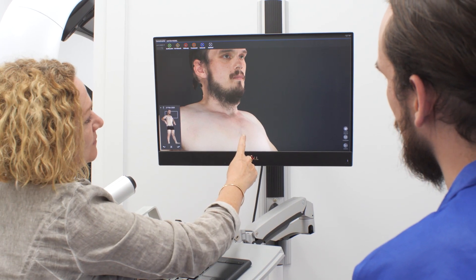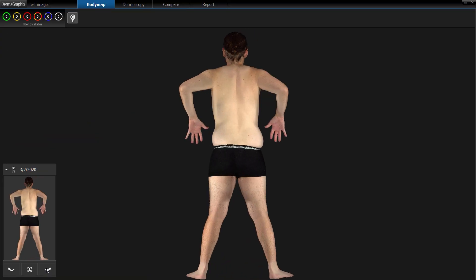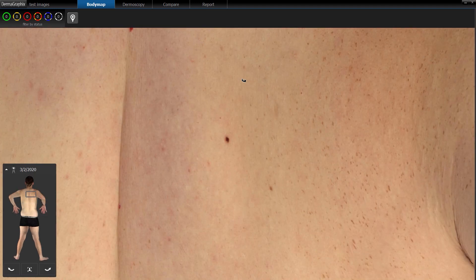You can then review your 3D high resolution whole body image in our dermographic software. We will provide you with a copy of your body images on a secure, password protected flash drive.